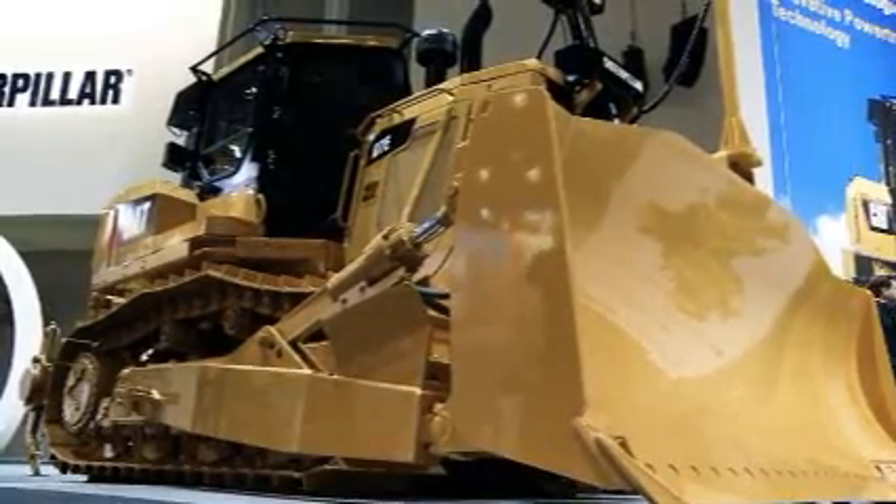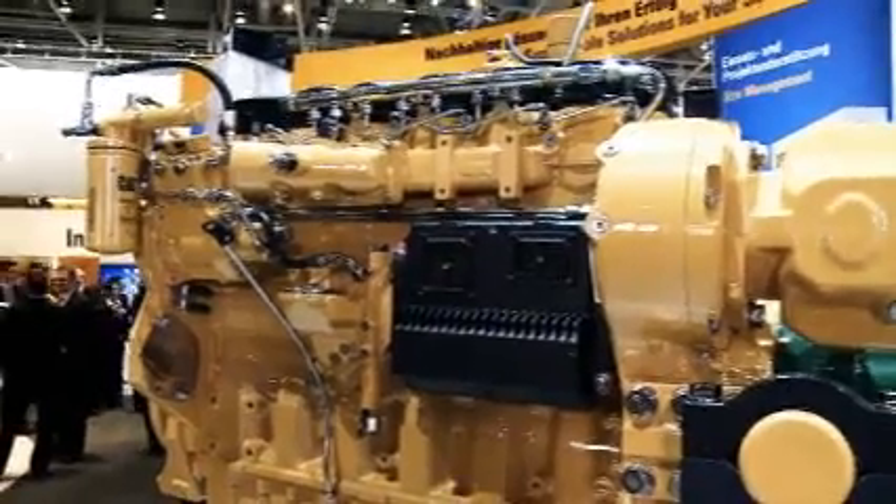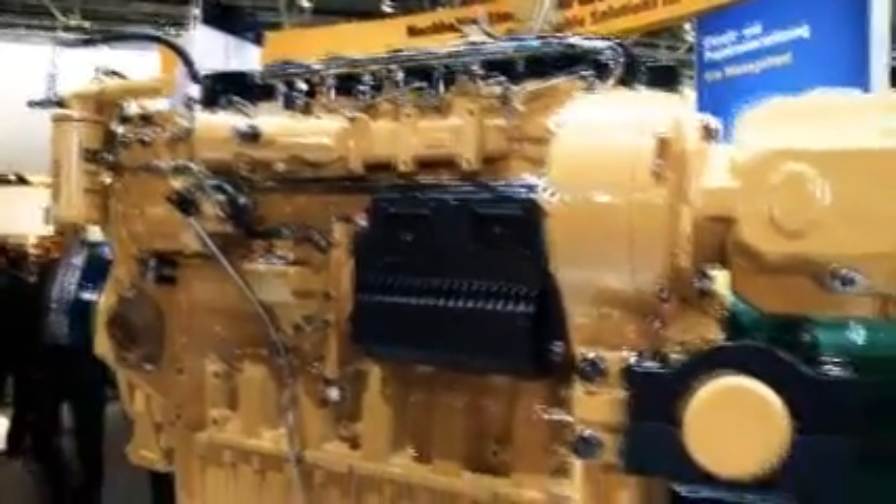The D7E is quite an impressive machine and there are already many of them working on job sites all over the world. The diesel electric drive of the D7E gives it a not-seen-before tight quarter maneuverability and straight-ahead dozing power, making it one of the most versatile track type tractors in the whole world. So let us have a look at the diesel electric drive of the D7E.